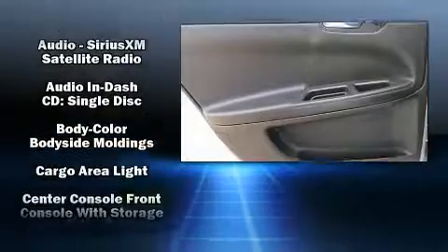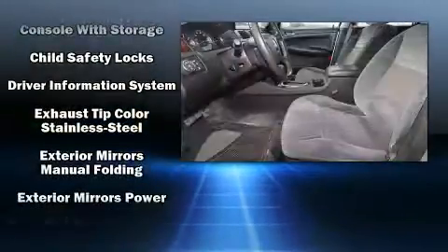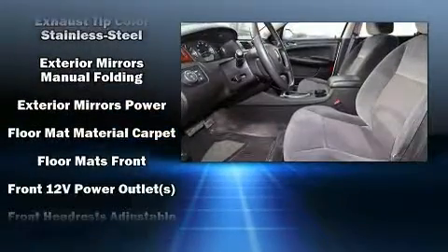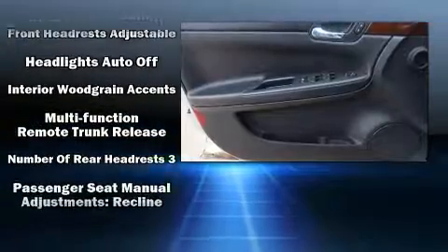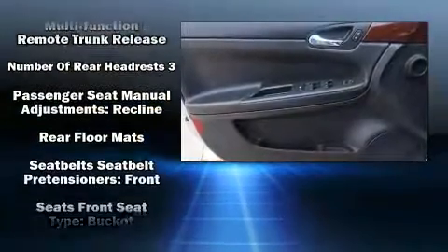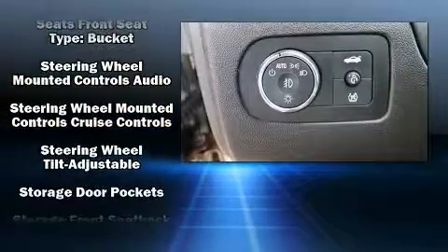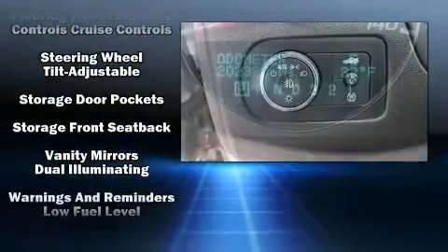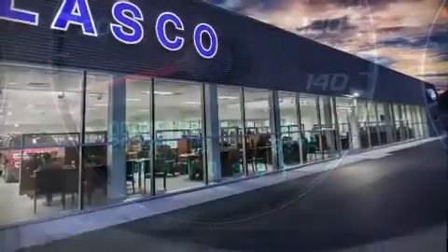Chevrolet ensures the safety and security of its passengers with equipment such as dual front impact airbags with occupant sensing airbag, front and side impact airbags, traction control, ignition disabling, OnStar, and four-wheel disc brakes with ABS. This car was designed with safety in mind, allowing you to drive with even greater assurance.